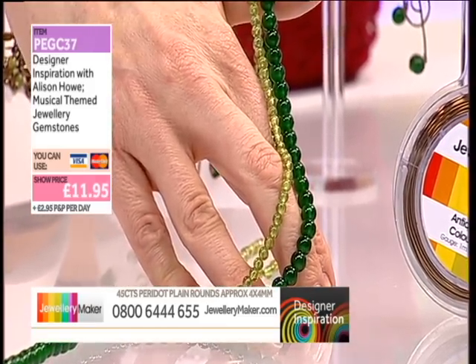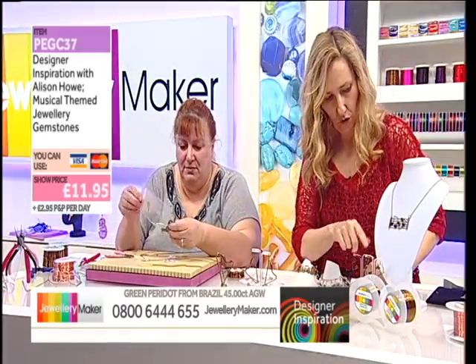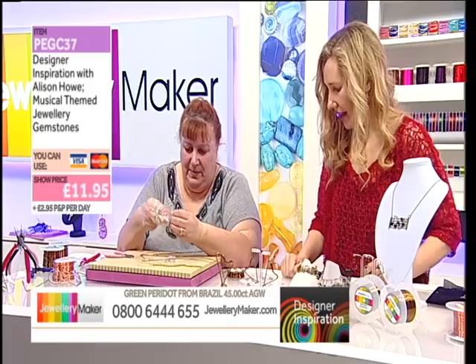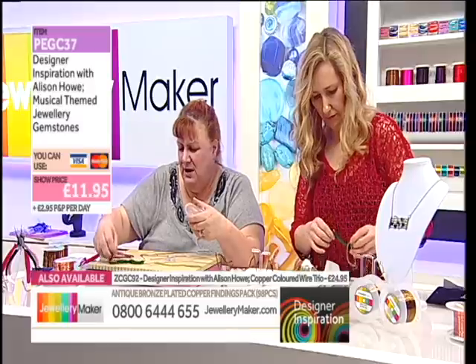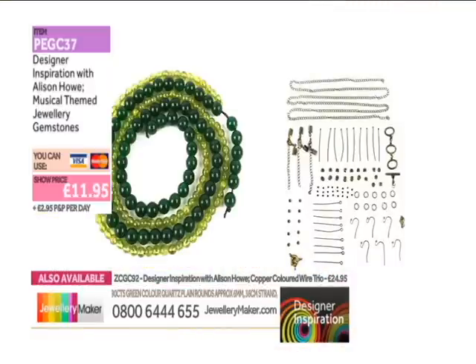Look how much jewellery I got out of that, and I've got loads left. One, two, three, four, five, six pieces of jewellery, a stand-up harp, and there's loads left — tons left over of the beads and most of the findings kit. Absolutely loads left. And I got all that out of it. Massive Saturday savings.